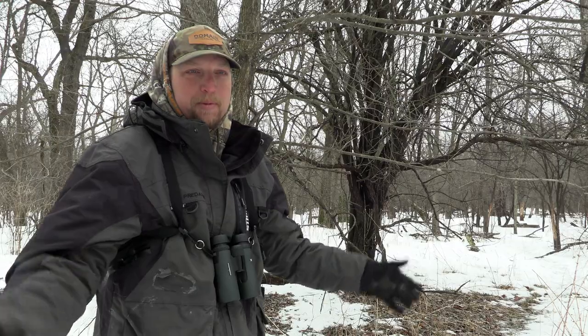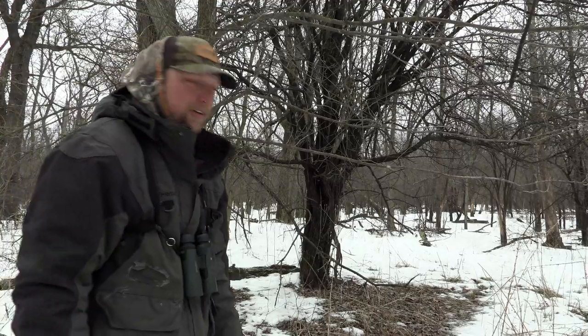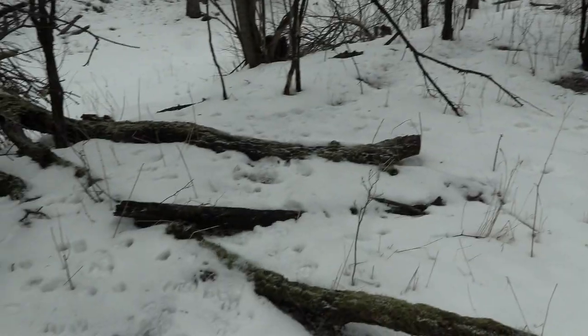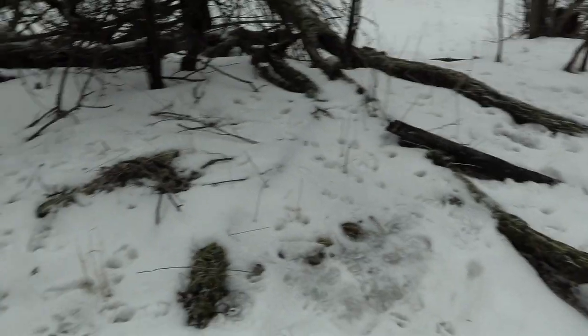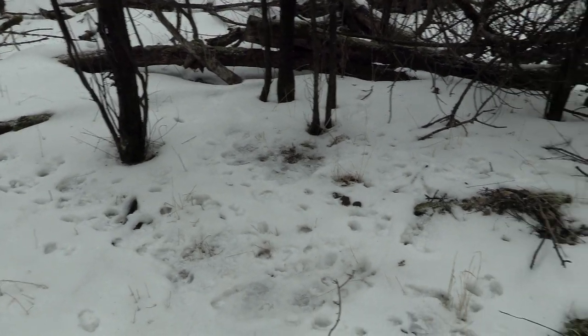Well, putting on the miles. Nothing yet, but we're just getting to the good stuff. That's right — hopefully picking up what we're looking for. Definitely a huge benefit walking the property when there's still a bit of snow like this.